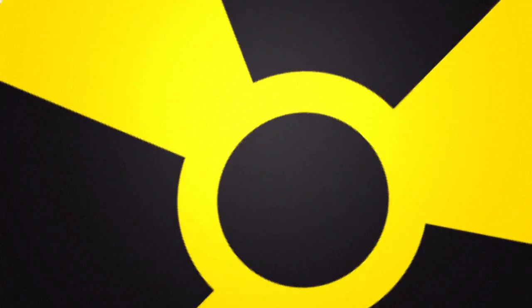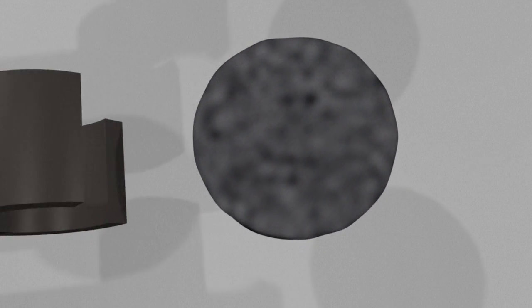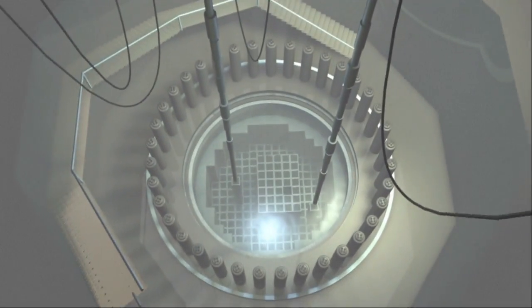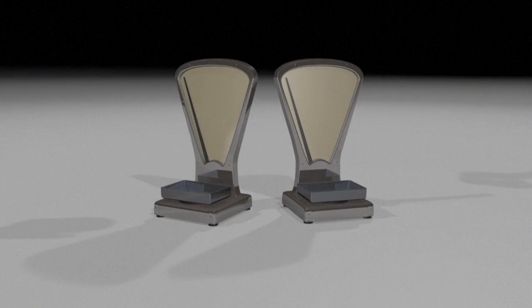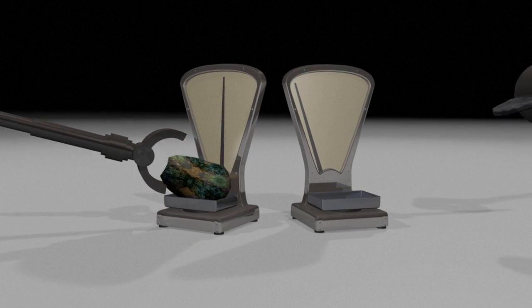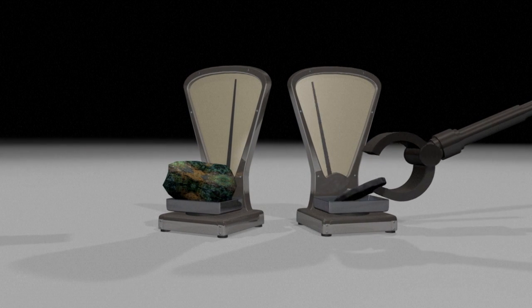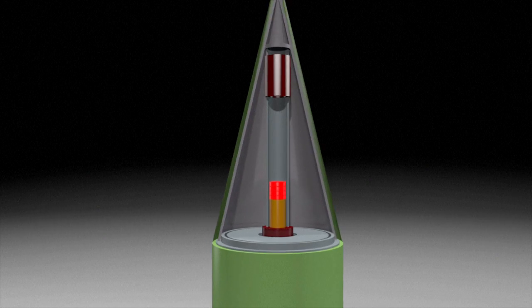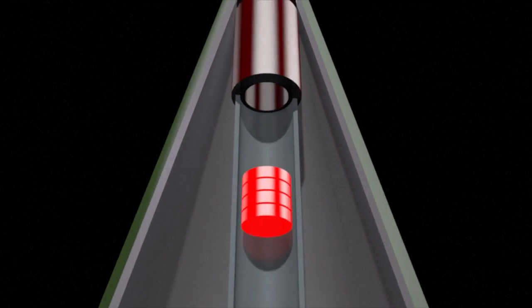Plutonium-239 is a second option. It's produced with uranium in nuclear power reactors. The uranium is separated off and the plutonium extracted. It takes some 25 kg of uranium-235 or 8 kg of plutonium-239 to make a nuclear bomb. The final challenge is actually building a device with a detonating system and explosives capable of triggering the required nuclear fission chain reaction.